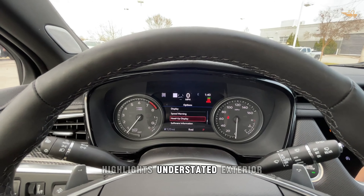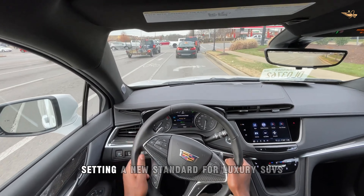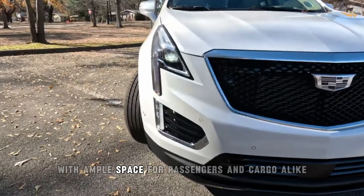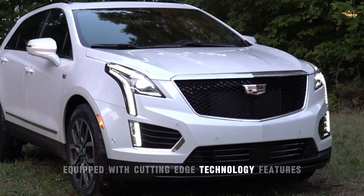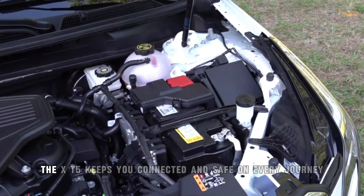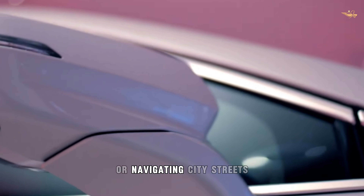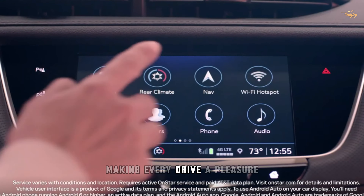Highlights. With its sleek and distinctive exterior design, the XT5 commands attention wherever it goes, setting a new standard for luxury SUVs. Step inside and experience unparalleled comfort and versatility, with ample space for passengers and cargo alike. Equipped with cutting-edge technology features, including an intuitive infotainment system and driver assistance technologies, the XT5 keeps you connected and safe on every journey. Whether cruising on the highway or navigating city streets, the XT5 delivers impressive performance and handling, making every drive a pleasure.